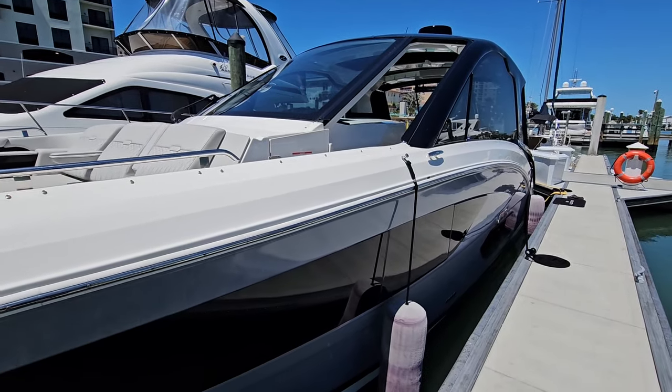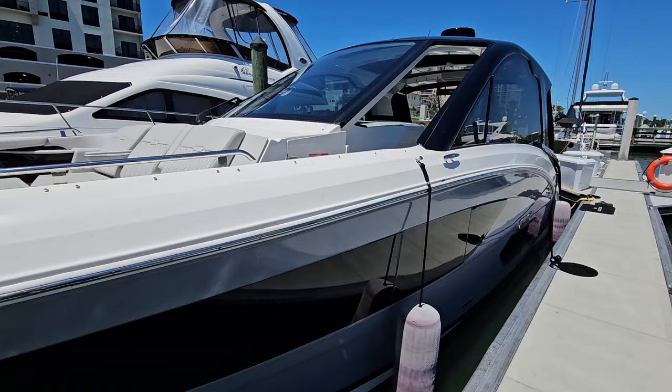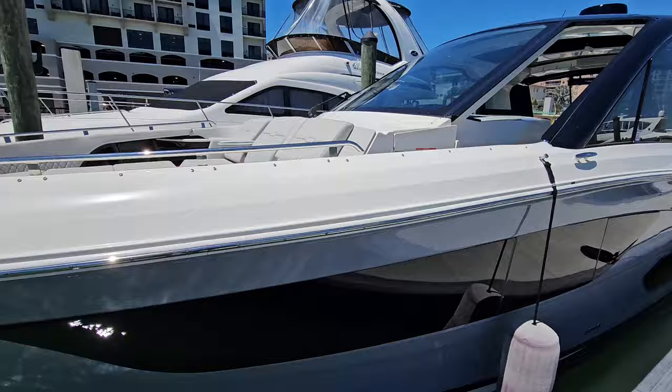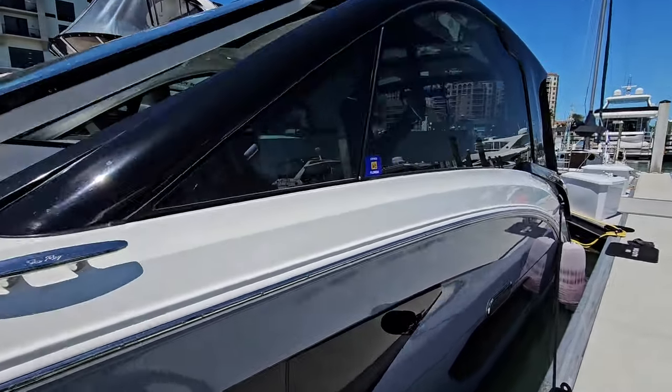Hello, this is Neil Plummer with MarineMax Clearwater. Today I'm going to show you a new listing. She's a 2022 Sea Ray 37 Sundancer Outport — a very nice boat in excellent condition.